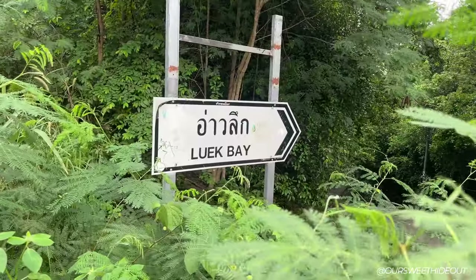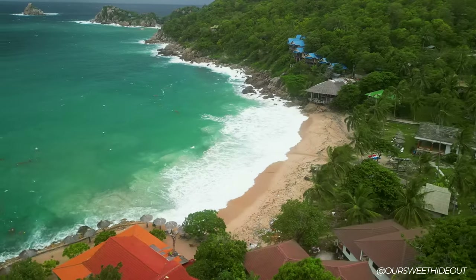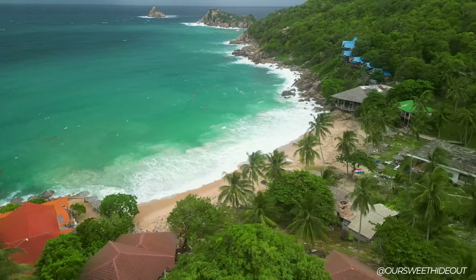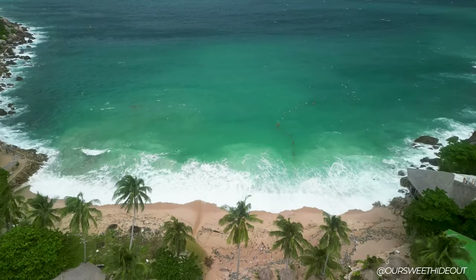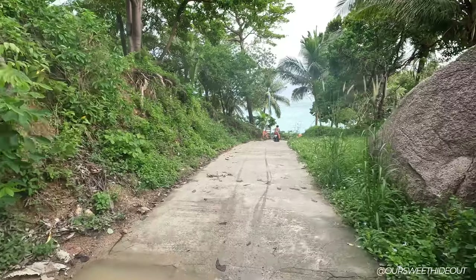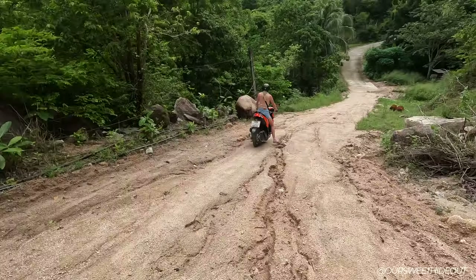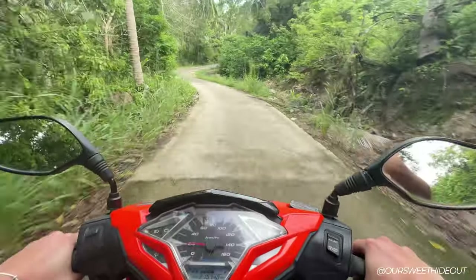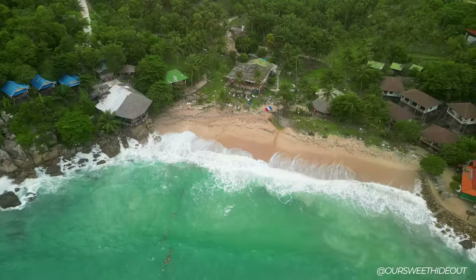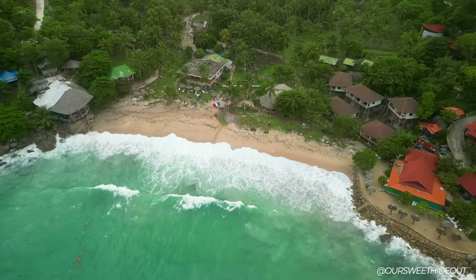We thought we found Aow Leuk beach but we got a bit lost. We followed Google Maps and it took us to a place with closed gates, then we followed another road that led near a restaurant close to Grand Hill Resort. The drive was a sketchy one for two people on a scooter — the road goes from normal tarmac to basically just soil. But it does look very nice and raw out here.